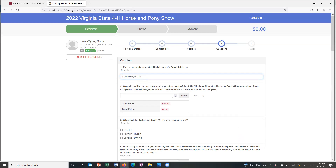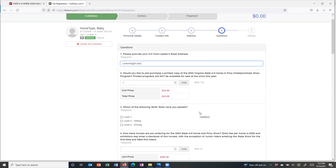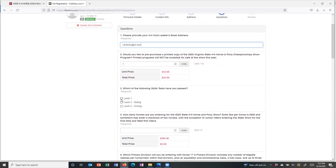You'll be asked whether you want to pre-purchase a printed copy of the program. Some questions are required and some are not. Your club leader email address is required. It's not required that you buy a program. Skills test levels are required — I've passed skills test one and two so I'm going to check those.